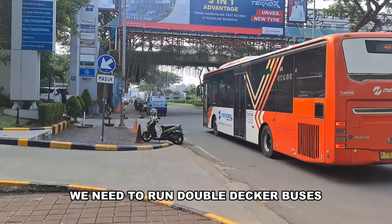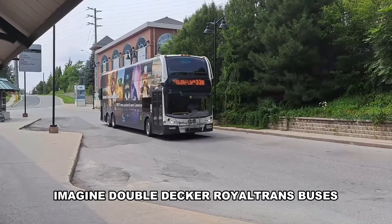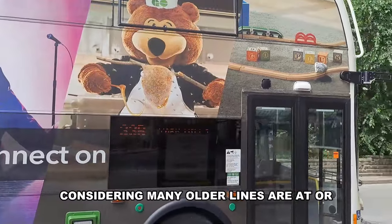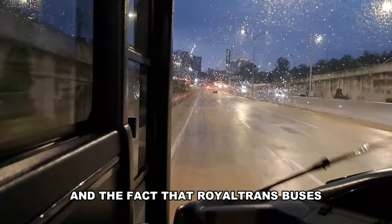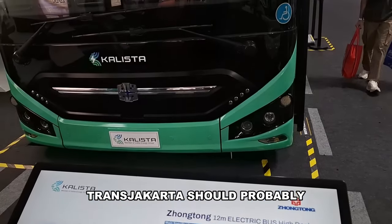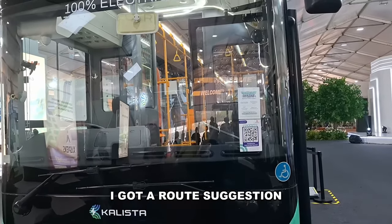As I mentioned in the last video, we need to run double-decker buses on crowded regional bus lines like Toronto. Imagine double-decker Royal Trans buses, considering many older lines are at or near capacity and Royal Trans buses have really tight leg room. Trans Jakarta should probably also get more high-floor buses.